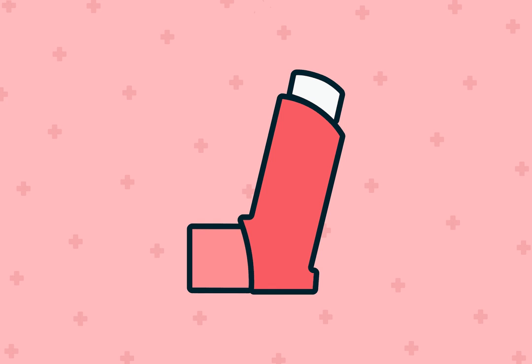Where is Air Duo Digihaler available? Air Duo Digihaler is available as a prescription from your healthcare provider. Local retail pharmacies may carry this medication. If necessary, the pharmacy staff may be able to order this inhaler for you.